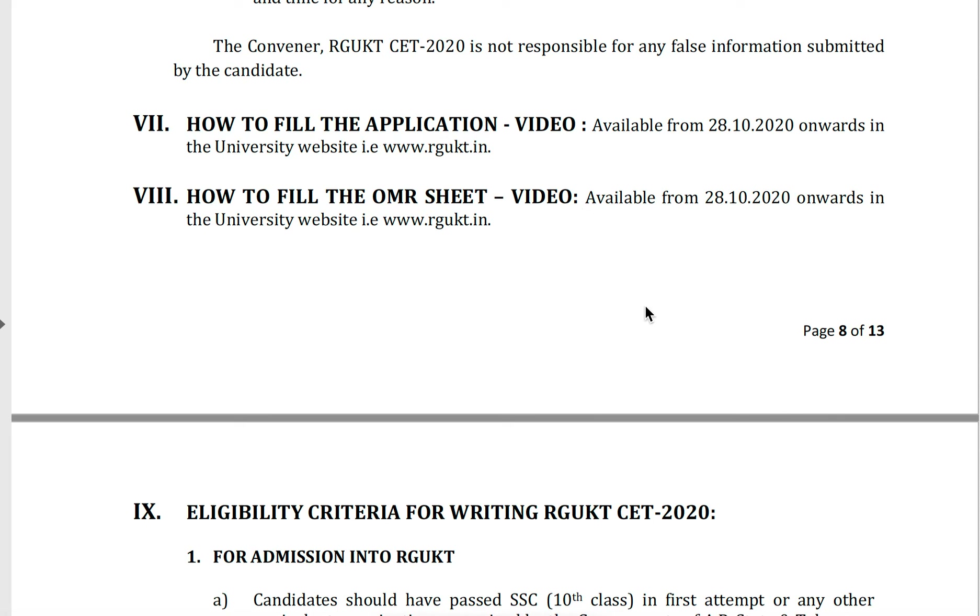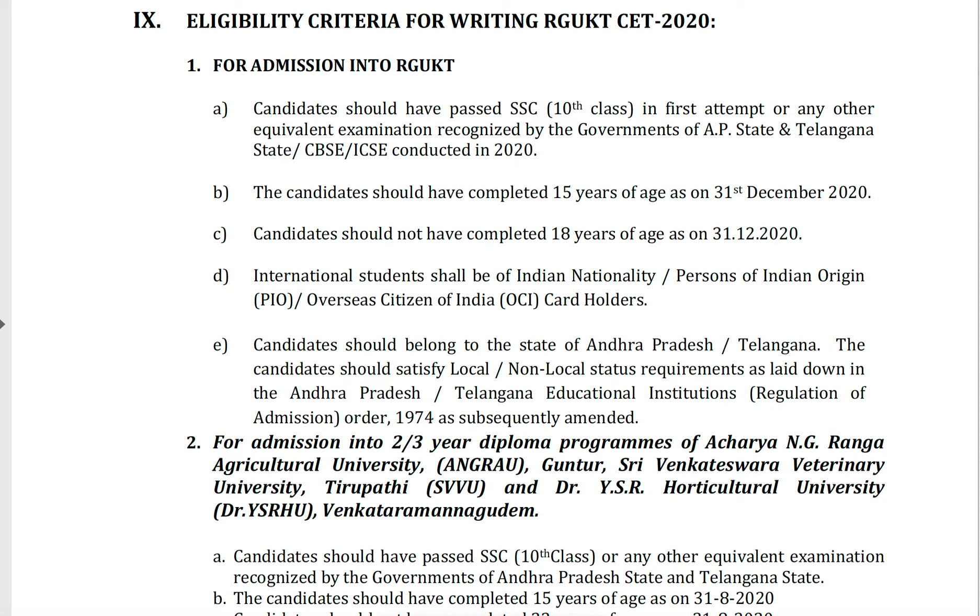Eligibility criteria for RJKT SET 2020 for admission into RJKT: the candidate should have passed SSC 10th class in the first attempt, or any other equivalent examination recognized by the government of AP state or Telangana state — CBSE or ICSE conducted in 2020. The candidate should have completed 15 years of age as on 31st December 2020.